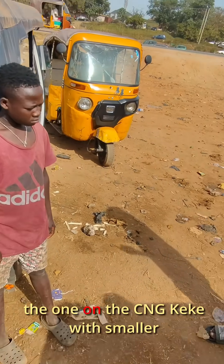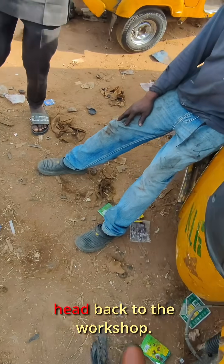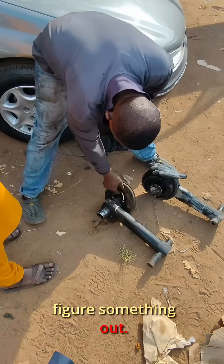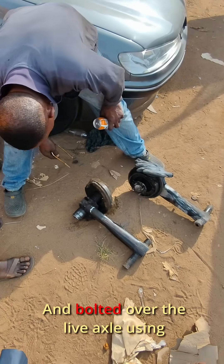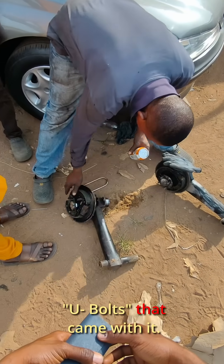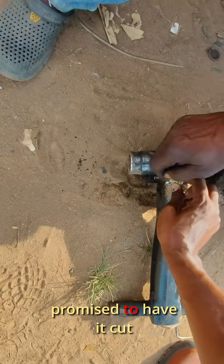Maybe we use a spring suspension like the one on the CNG keke with a smaller shock absorber, or just fabricate something custom. Dogo said we should just head back to the workshop — he believes we'll figure something out. Then came the idea: what if we just modify the crossbar and bolt it over the live axle using the U-bolts that came with it?